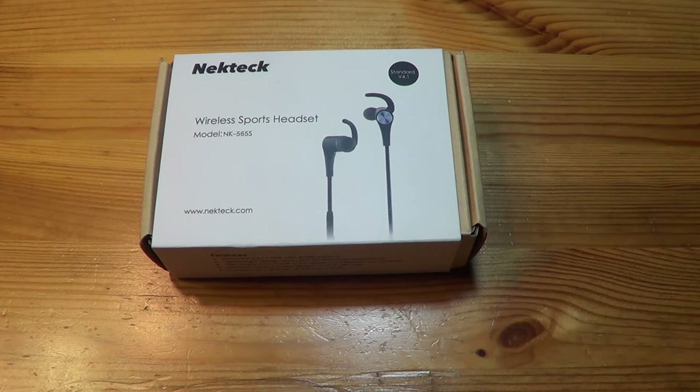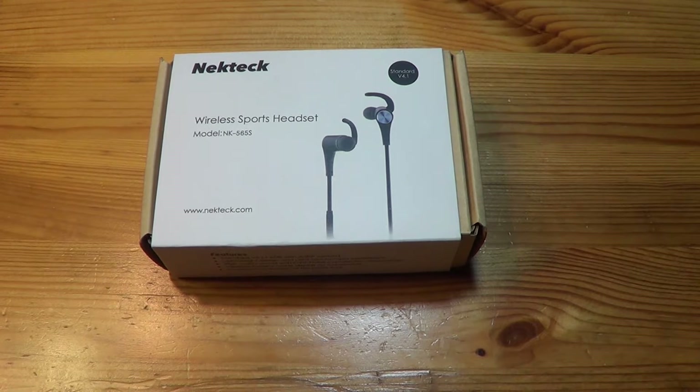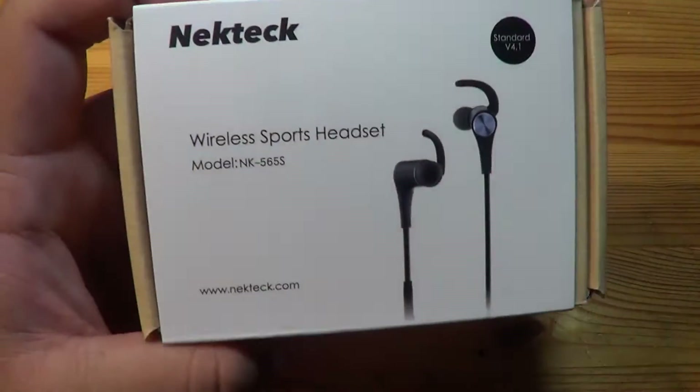All right guys, here we are. Haven't made a video in a while, but might as well make one now. I ordered something on Amazon — thought you guys should be interested.